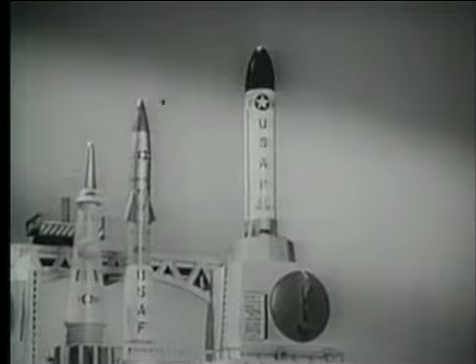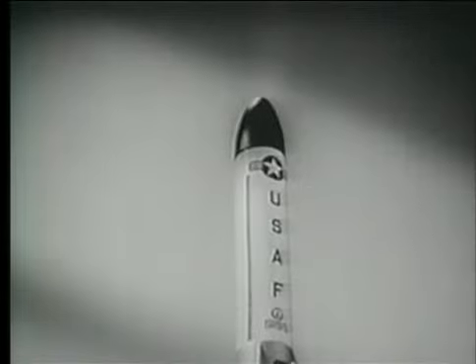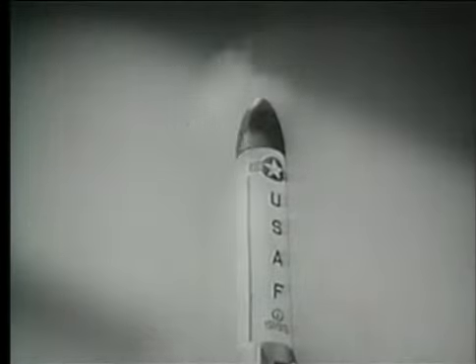Count down. Ten, nine, eight, seven, six, five, four, three, two, one, blast off! There she goes!